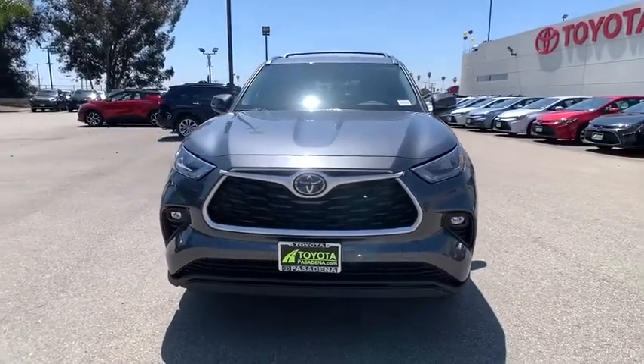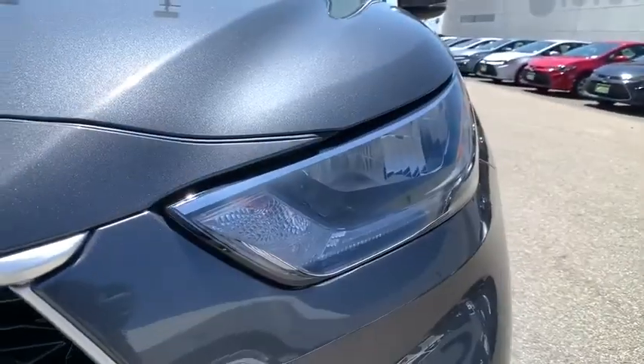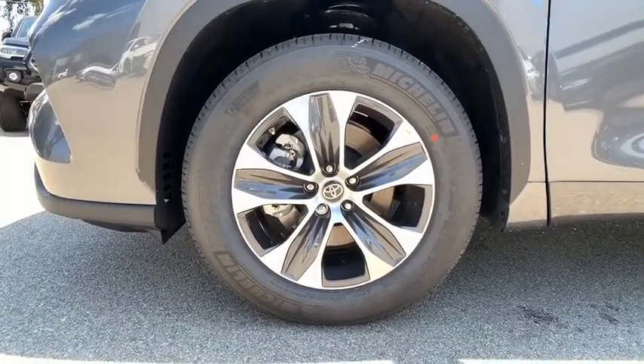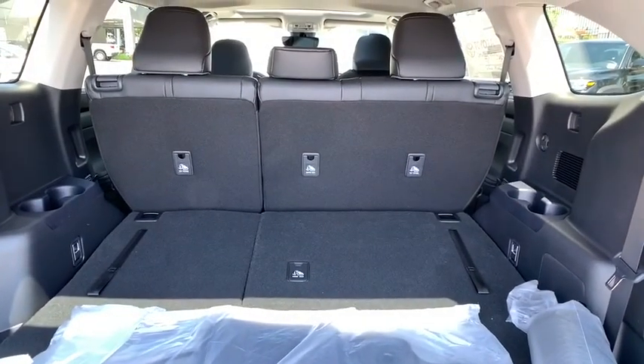Power liftgate, anti-lock braking system, Bluetooth, leather wrapped steering wheel, power steering, adjustable steering wheel, aluminum wheels, keyless start, cruise control, four wheel disc brakes, auto dimming rear view mirror. This beauty is sure to make you the talk of the neighborhood, so call or drop in for a test drive today.